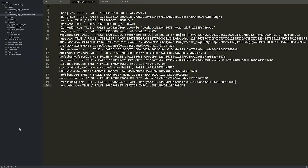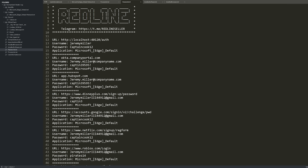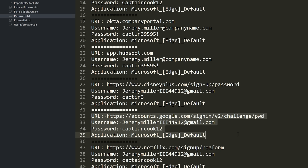The stealer logs will also list out all the running processes or programs on the computer, which could lead to other sensitive access — like even a Discord token. And of course, maybe the most attractive thing for hackers are all of the uncovered passwords. This could lead to so much damage for both Jeremy's professional and personal life. Here are records found to log into Okta, GitHub, HubSpot, and even Google.